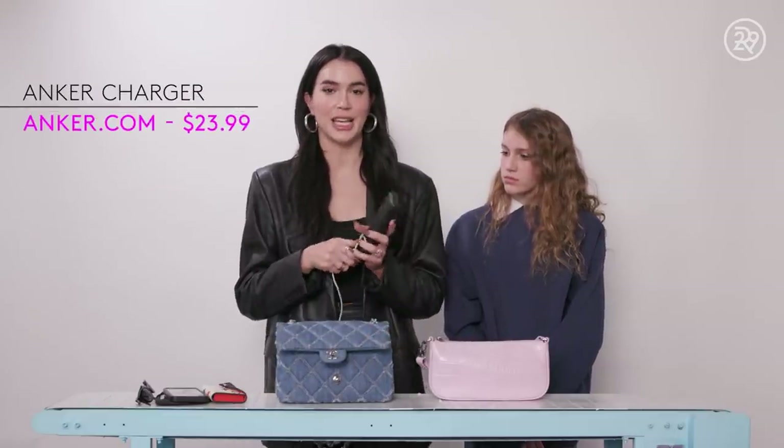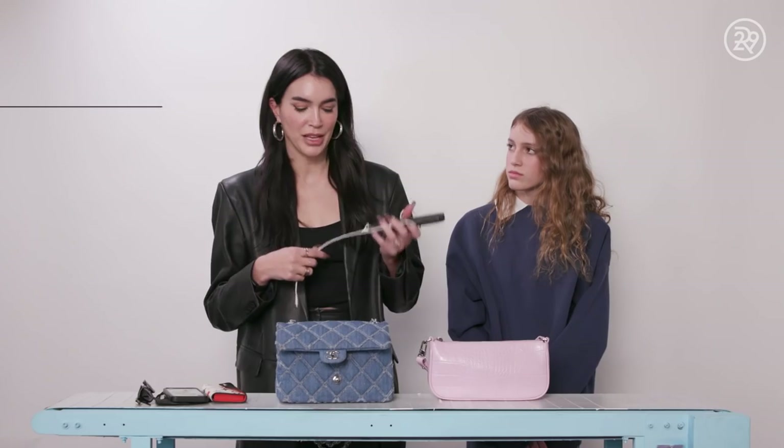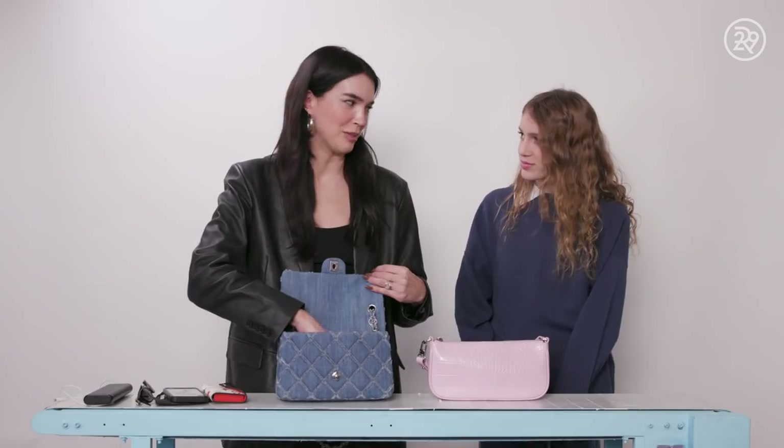Next I have my Anker charger. I always rate a handbag based on if my phone charger fits in it — I can't use anything smaller than that. It's very devastating if I don't have it. I have to go into panic mode.